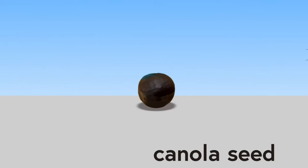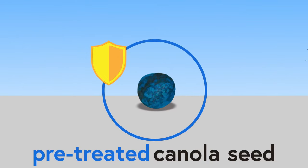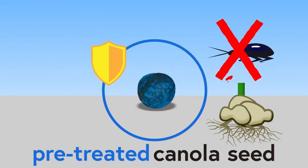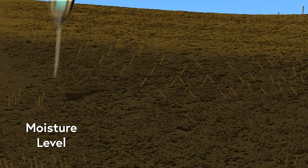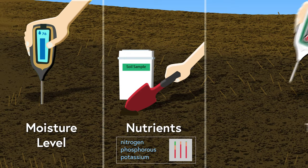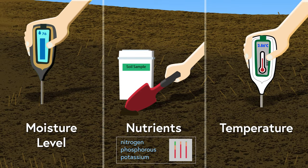Farmers purchase pre-treated canola seeds to prevent harm from insects or diseases. The farmers will test the soil in early spring to check the moisture level, nutrients, and temperature of the soil before seeding.